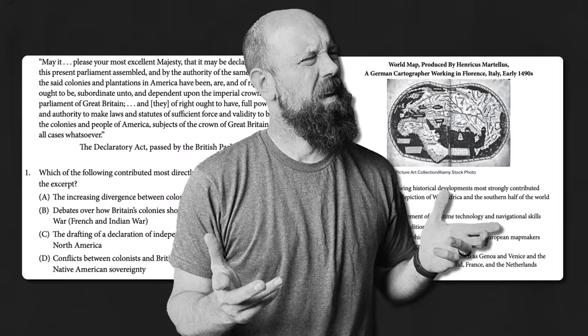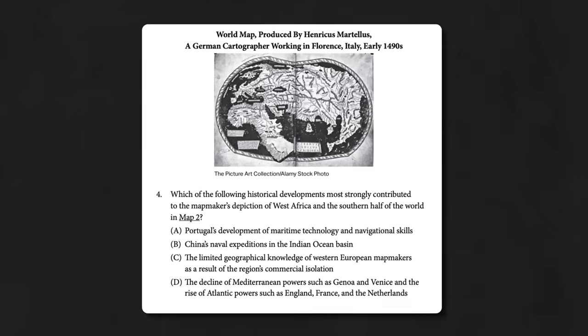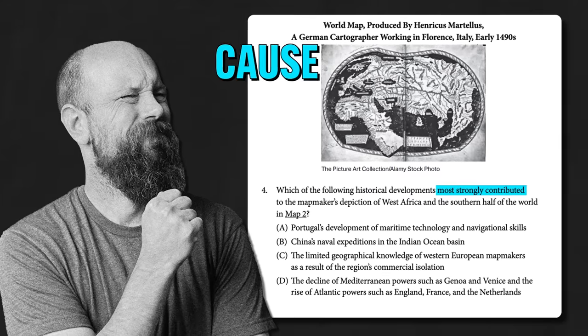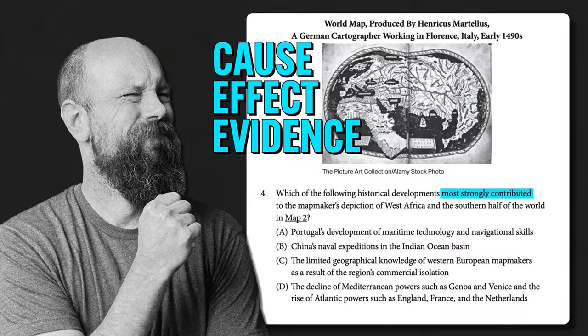These are not your grandpappy's information-based multiple choice questions. They're unwieldy beasts designed to test your ability not simply to recall vocabulary but to think historically. Every question will be attached to a stimulus — that means you might have an excerpt from a document to read, a picture to interpret, a graph, or something like that. There will be three to four questions based on that stimulus, asking about causes, effects, or how an argument serves as evidence for something else.